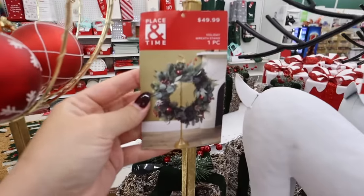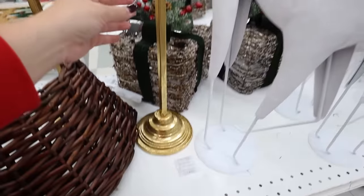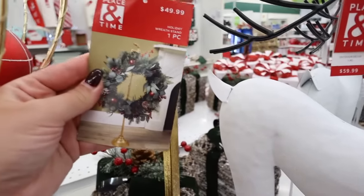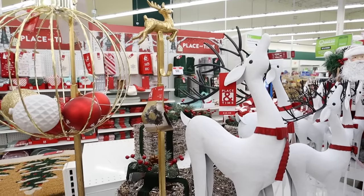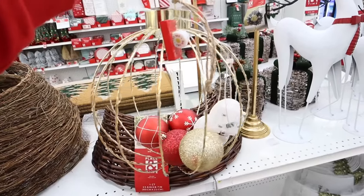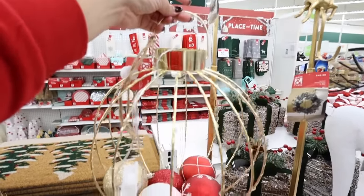This is fun and I haven't seen it at any other store — it's a wreath stand with a little hook. You could also use it for a stocking. It's $25 with a really pretty gold foil look. Right next to it they have a ball filled with ornaments that lights up — $30. It would look really pretty hanging on your front porch.